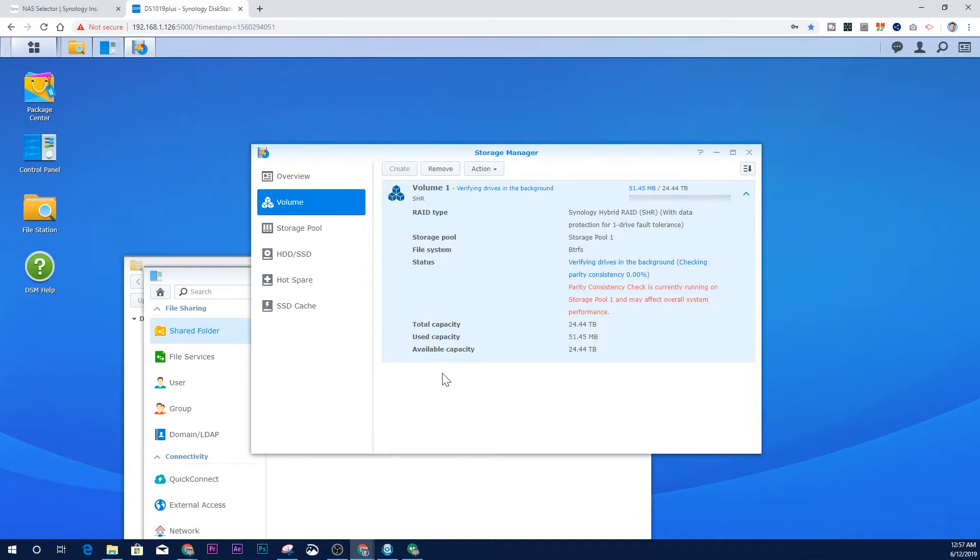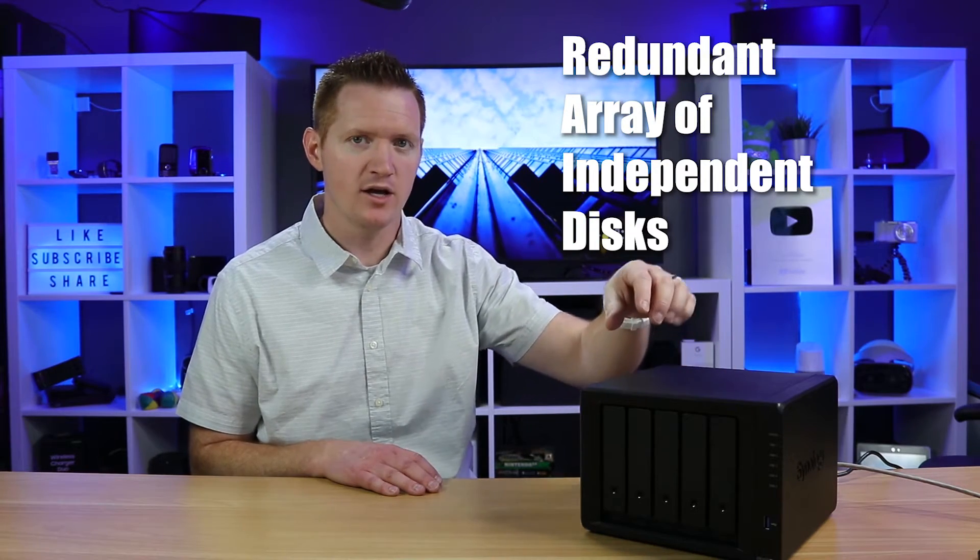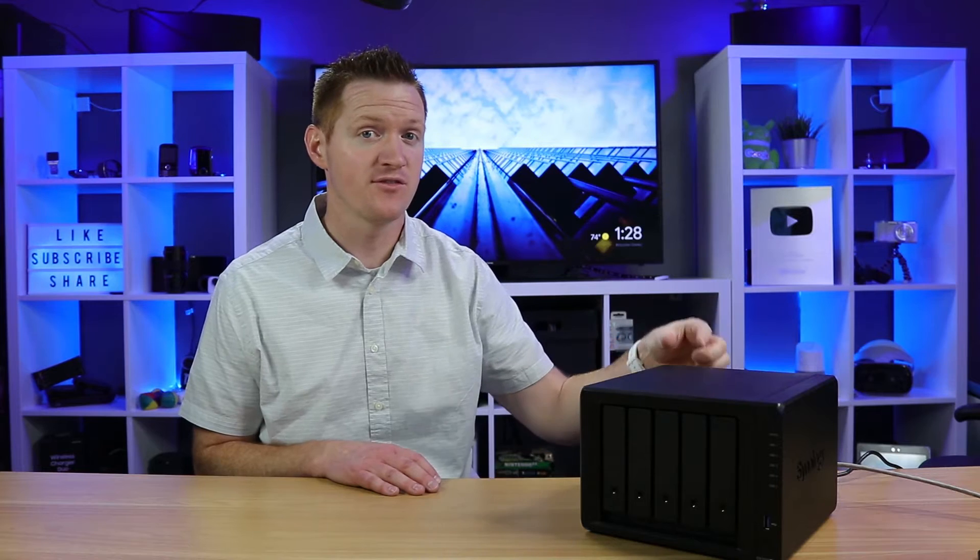I'll give you a high-level overview of how I've used this. One reason I chose Synology is because it offers RAID storage. When you back up your files to these drives, it actually copies a backup to another drive as well — so if one drive fails, it has another copy. If anything happens to one drive, those files are still stored safely on another.